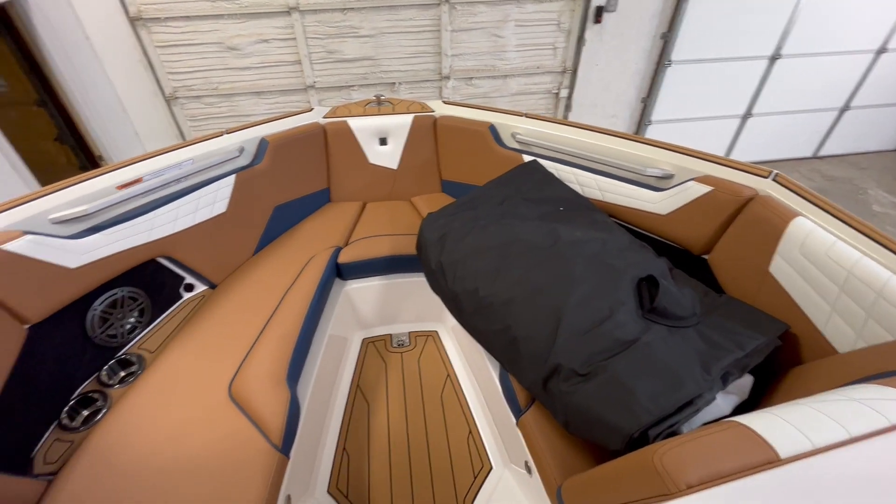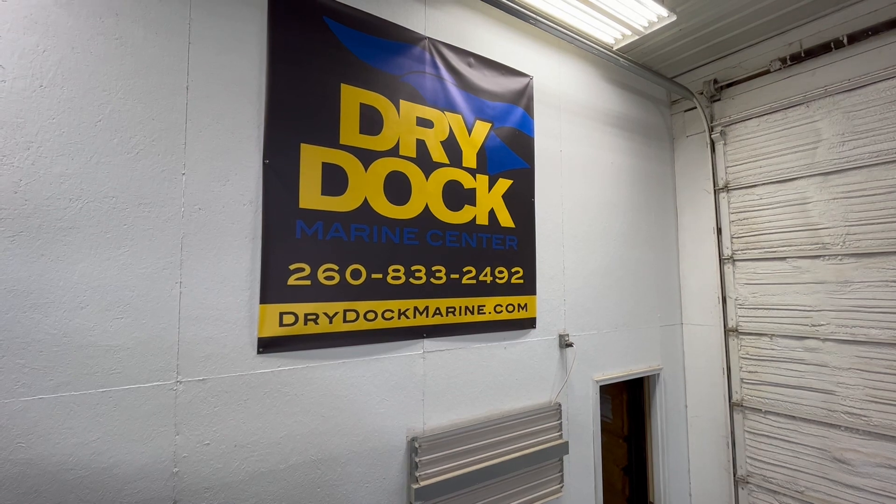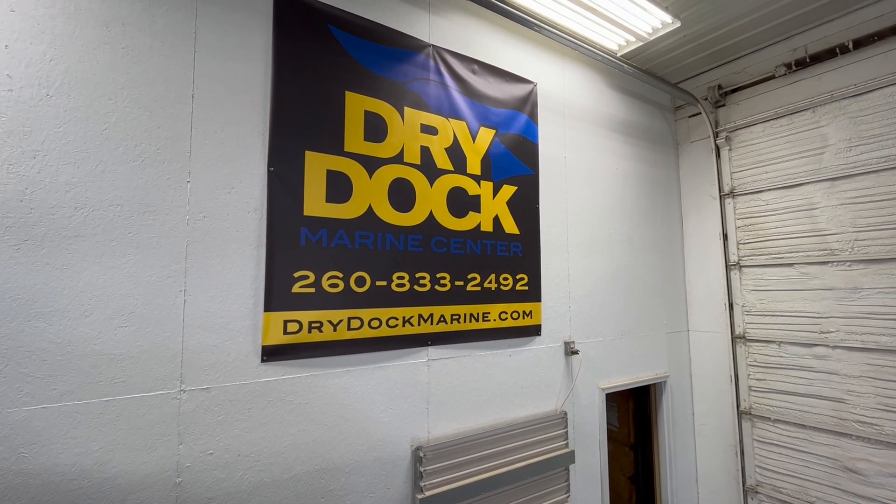There's the cover. So for this boat and many, many more, come see us at DryDoc and DryDocMarine.com. My name's Chris.